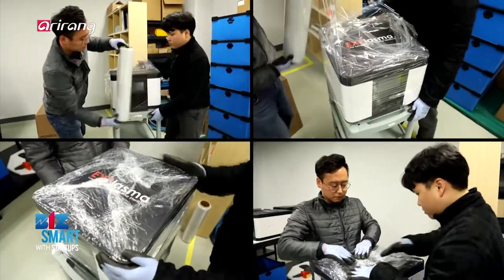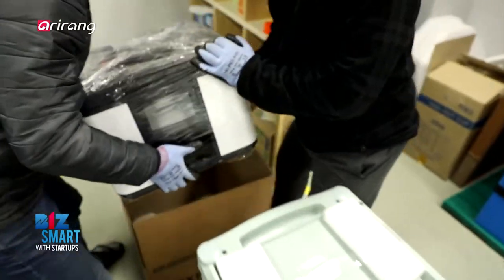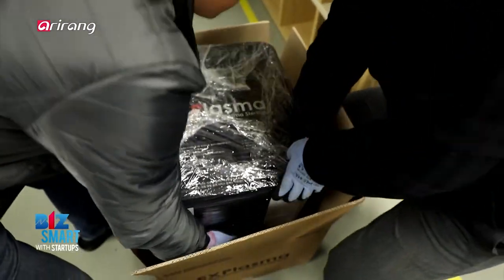The products are available at authorized retail stores. It plans to expand its distribution channels in the future.